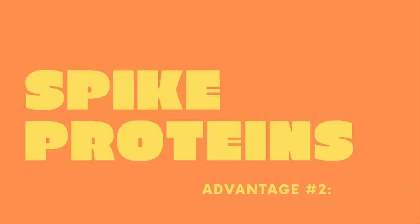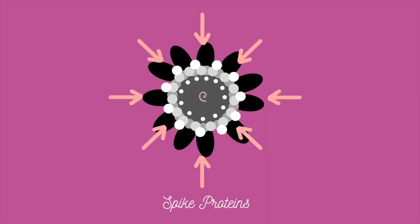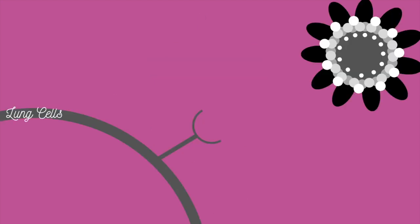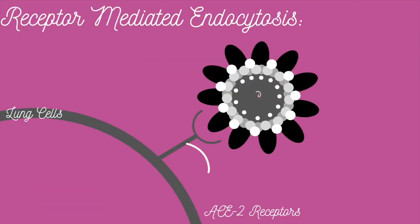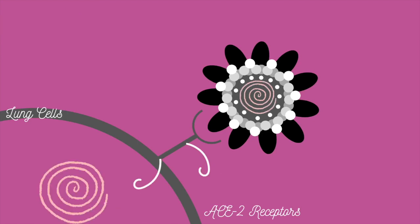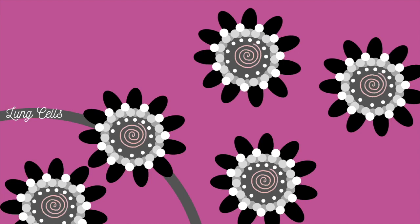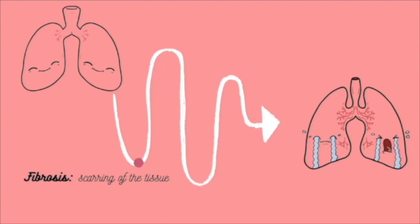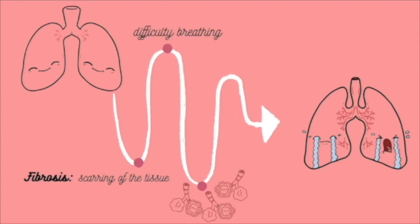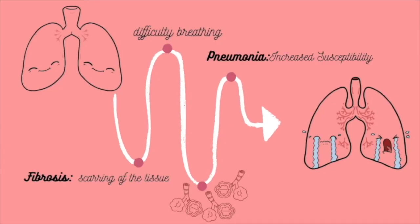Another unique aspect of the coronavirus is its spike proteins, which look like crowns lined along the virus' capsid. These proteins are able to bind to ACE2 receptors on human lung cells and enter through receptor-mediated endocytosis. The viruses inject their genetic material and create a viral factory that produces more coronaviruses inside the human body. The effects of this process are disastrous, causing abrasions and scars on the lungs known as fibrosis that make it harder to breathe, which can leave the alveoli of the lungs more susceptible to bacterial infections like pneumonia.